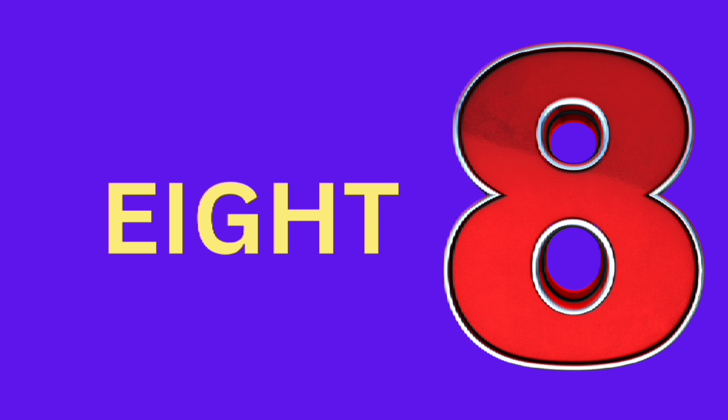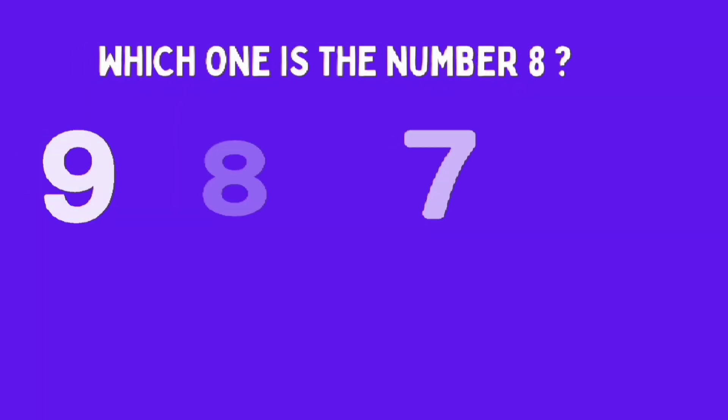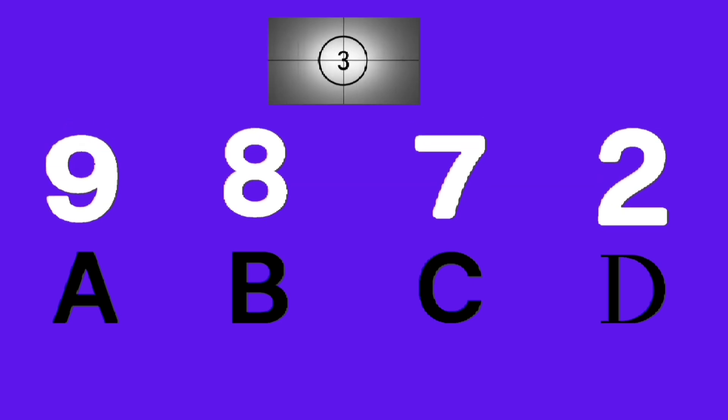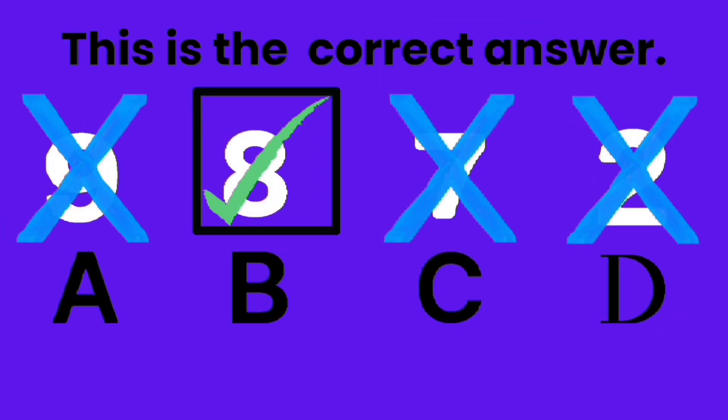Eight, eight, eight pumpkins. Which one is number eight? A, B, C, D. Good job, B is the correct answer.